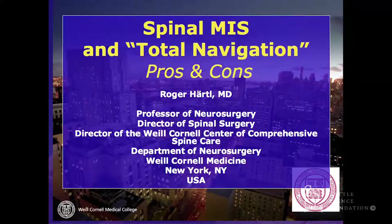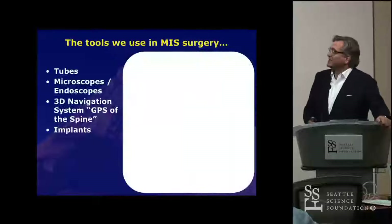I have some disclosures. I'm a consultant for BrainLab and we have some fellowship funding, so I want to put that out there.